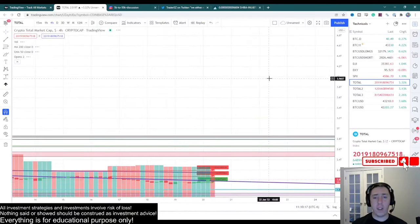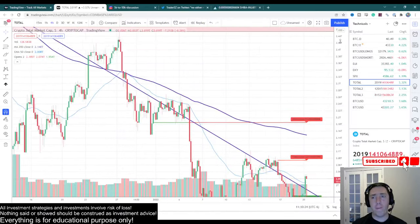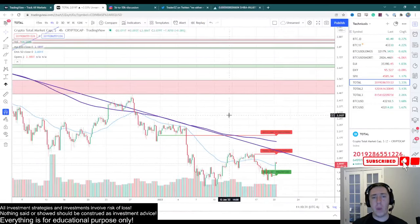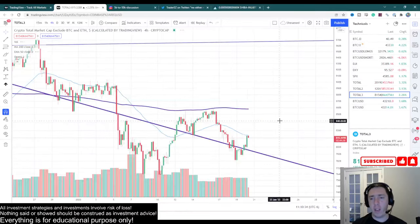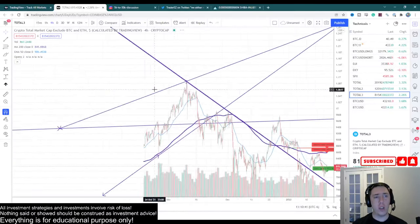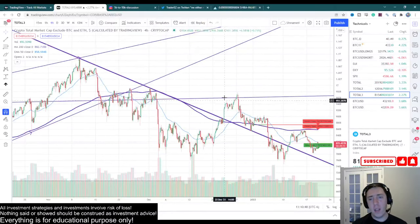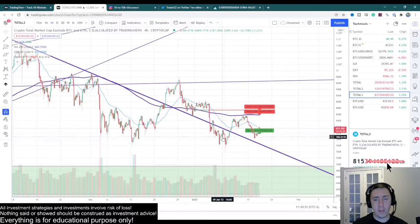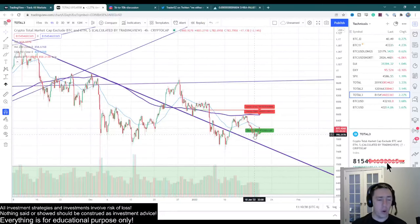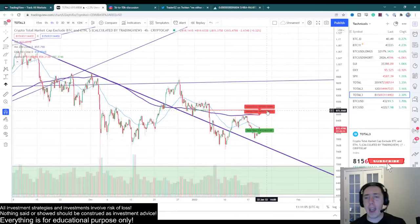On the total market cap, we are starting to make some major reclaims. This trend line formed ever since the very top — we are starting to reclaim it again. More importantly, the Total3 chart is showing a lot of strength. If you draw a trend line from the very top down to the bottom, you can see the interactions — test, test, test, break above. We did have a deviation, but we broke back above it. This looks like a fairly decent retest and now we are starting to push back up. If we can show strength on the Total3, that means altcoins will be having a lot of movement here.